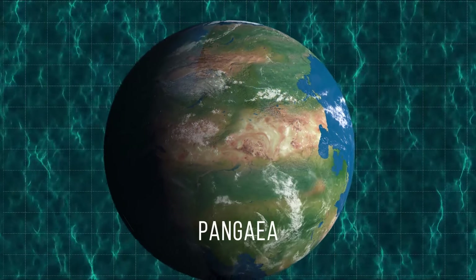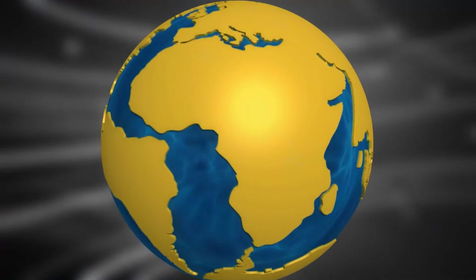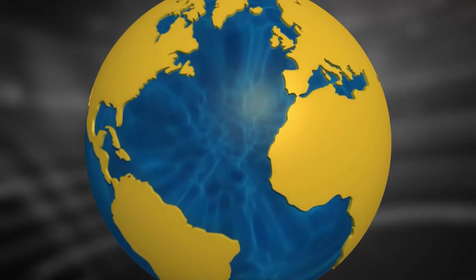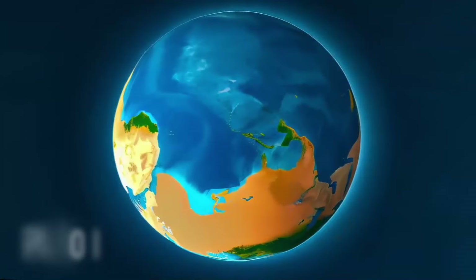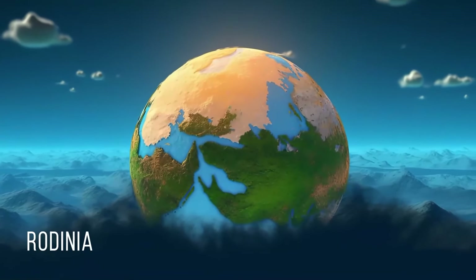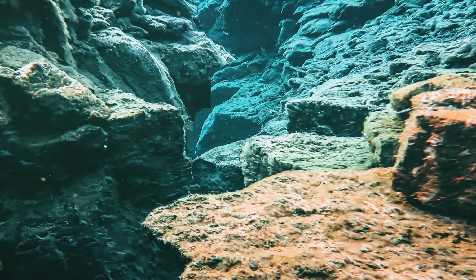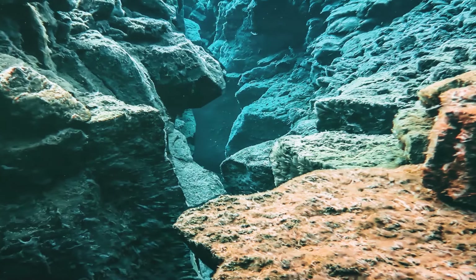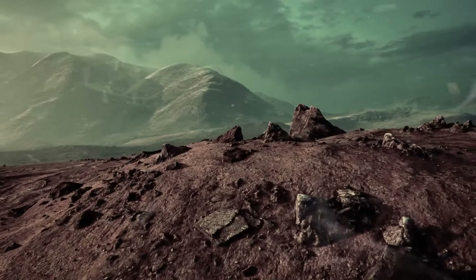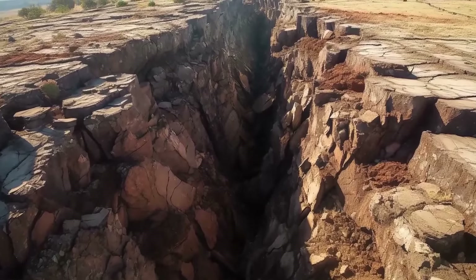Pangaea wasn't the only supercontinent in Earth's history. Continents came together and drifted apart several times throughout our planet's past. Researchers know of at least three such events. Pannotia formed 600 million years ago, and Rodinia was an even older supercontinent that existed a billion years ago. The driving force behind all these changes was tectonic activity — plates deep beneath our feet have the ability to create new land and oceans, which is what's happening in East Africa right now.